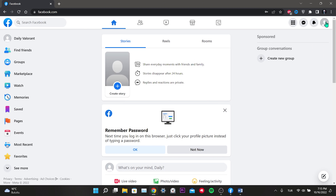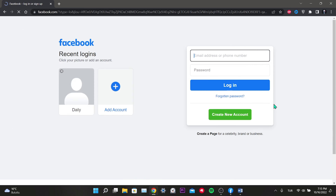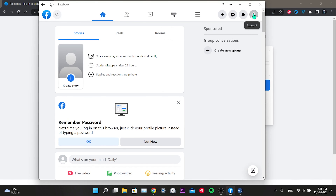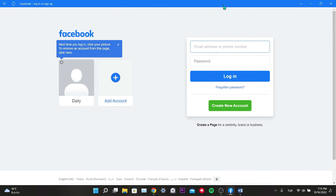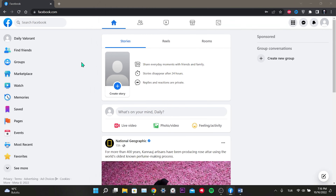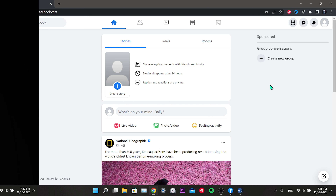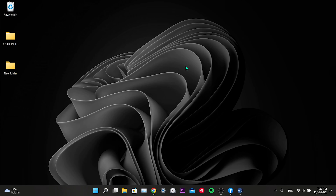To log out of the account, click on the profile from the top right, then click on log out. In the same way, we click on the profile from the top right in the Windows application and click on log out. Now all we have to do is log back into the account. If the problem is caused by a recent bug, this solution should work. If not, we'll move on to the second solution.